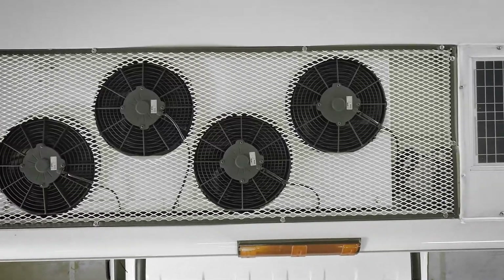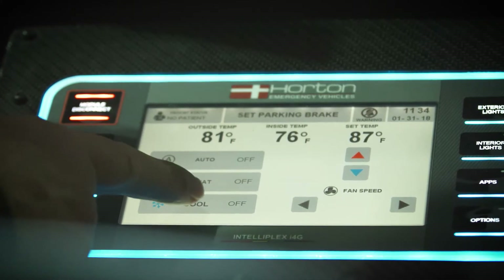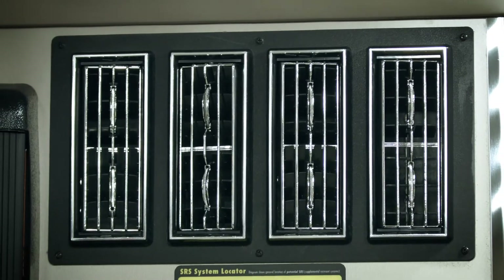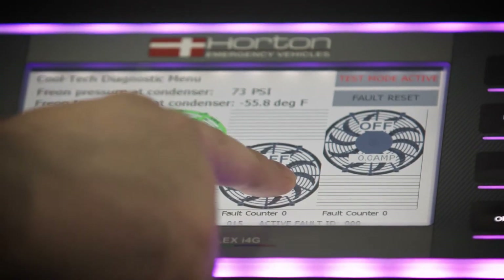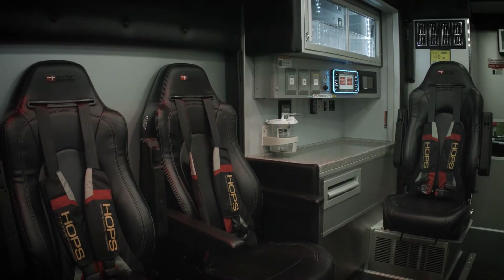Our proprietary AC system, Cooltech, can be fully diagnosed through I4G. Users can see how many of the four condenser fans are running at any given time, control the temperature in the interior of the ambulance, and observe what kind of pressure the system is creating. Other systems require additional tools to see, control, and perform what I4G is already programmed to do.